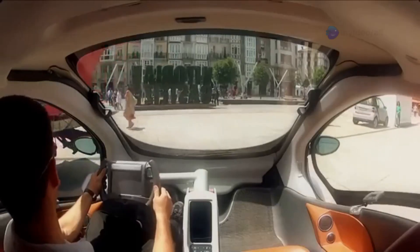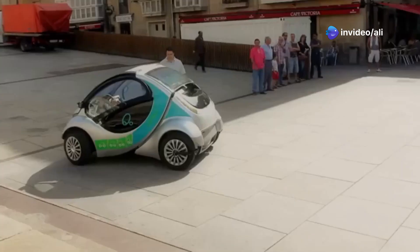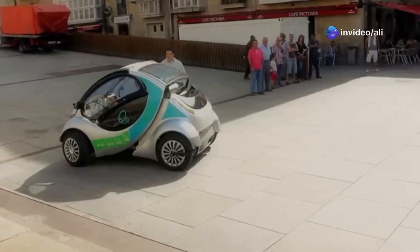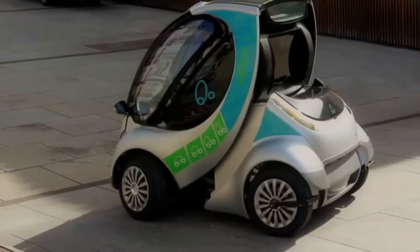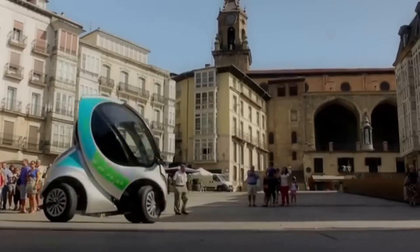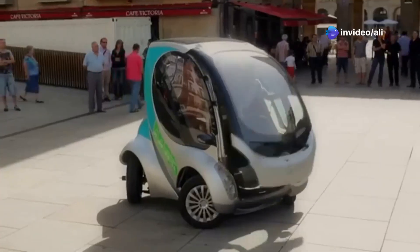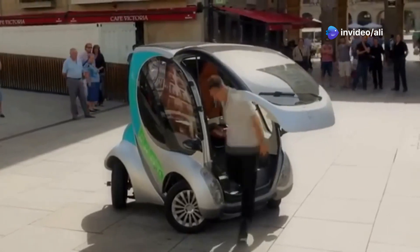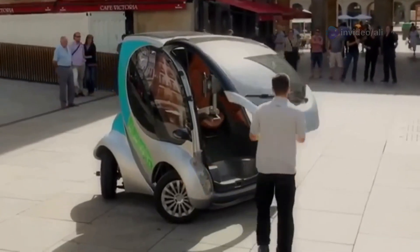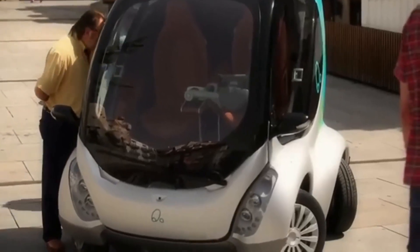The Horico has each wheel powered by an independent motor, meaning it can turn on a dime — or should I say a Euro. And if you're worried about feeling like a sardine, fret not — the windshield swings up for easy entry and exit. Sadly, the Horico has been stuck in first gear due to funding issues. A real shame, because with a 60-mile range and a target price tag of $12,500, it had the internet drooling like a dog at a butcher shop.